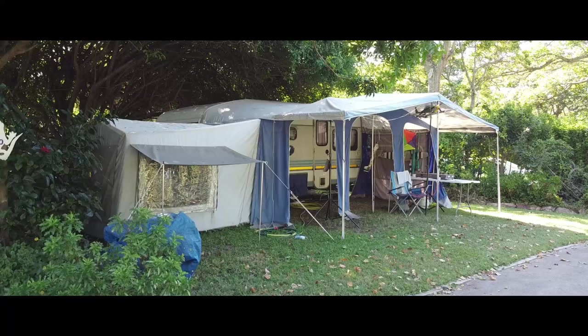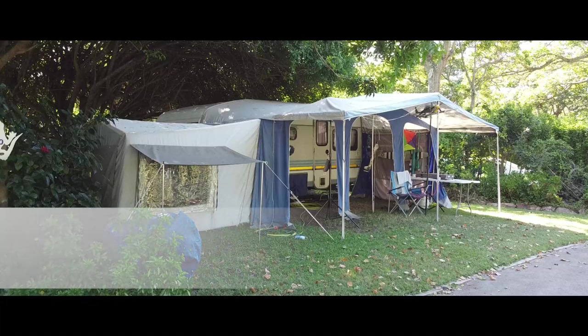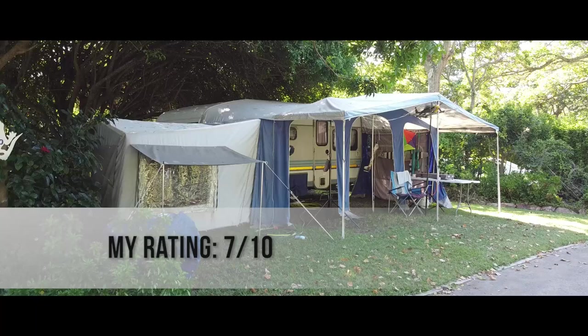I give Medellino Caravan Park a rating of seven out of ten. If you've stayed at Medellino, tell us about your experiences in the comments section below and give us your rating of the park so that we can get a fair average rating in a year or so.